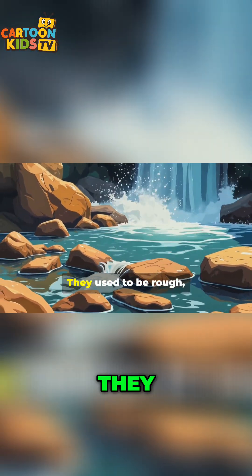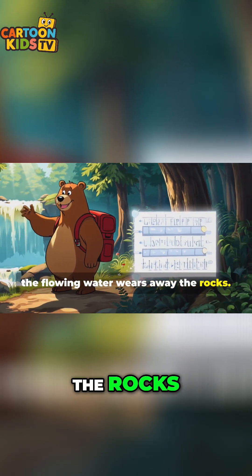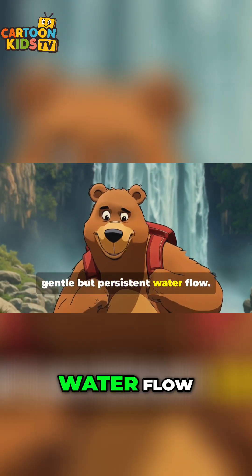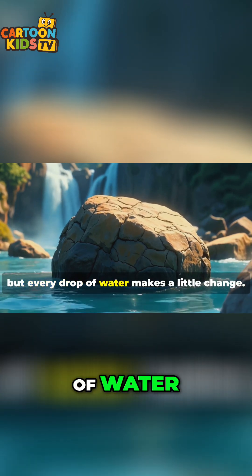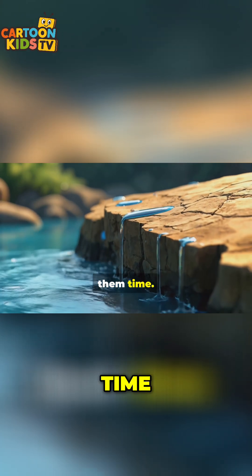Hey, look at those smooth rocks. They used to be rough, right? That's because of erosion. Over time, the flowing water wears away the rocks. It's like nature is slowly sculpting the land into new shapes. Even the hardest rocks can be changed by gentle but persistent water flow. Erosion happens very slowly, but every drop of water makes a little change. It reminds us that even the smallest things can have a big effect if we give them time.